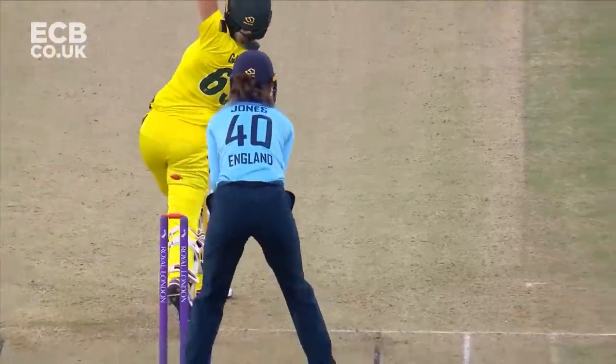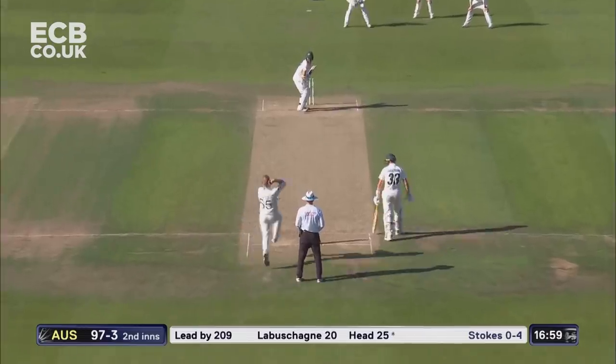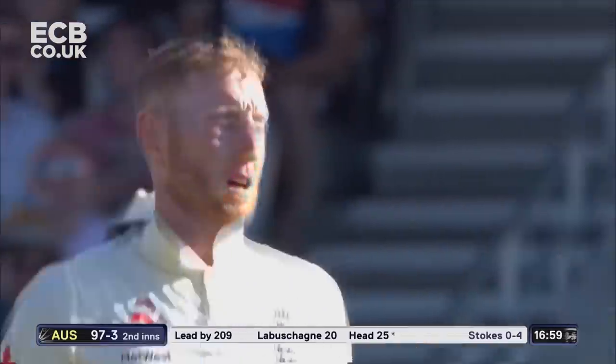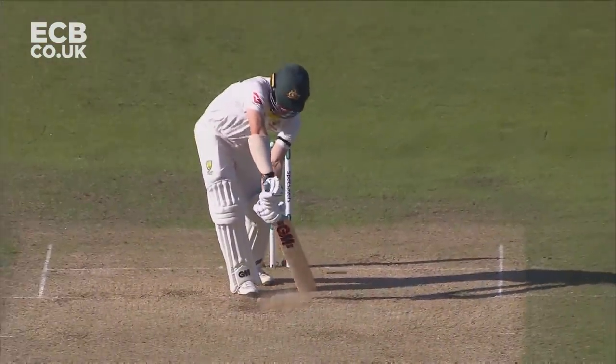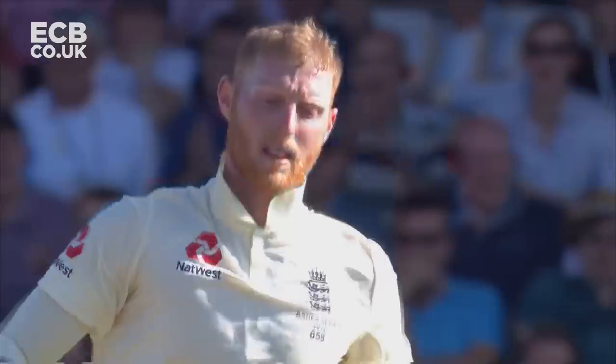Perfect delivery, top of off stump. England's still in it — important wicket. Oh, got him! Stokes has now got a wicket. He went full, base of the stumps. He's charging in here, he's bowled the perfect Yorker. He's rattled that off stump with Travis Head, who was looking quite good.